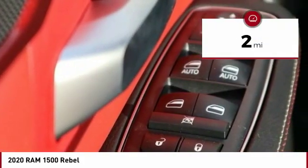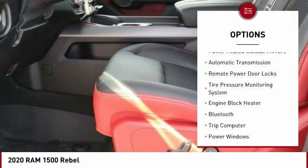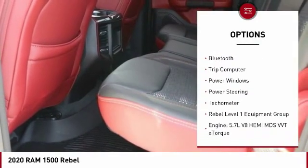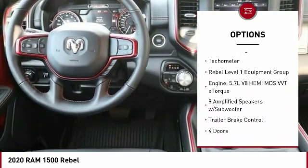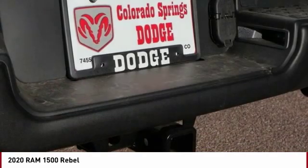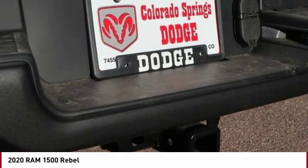Here are some of this vehicle's great options: power heated outside mirrors, automatic transmission, remote power door locks, tire pressure monitoring system, engine block heater, Bluetooth, trip computer, power windows, power steering, and tachometer.